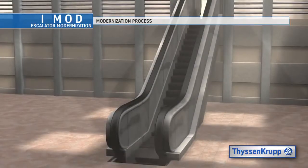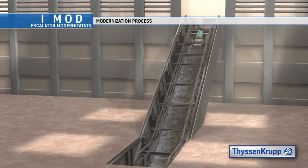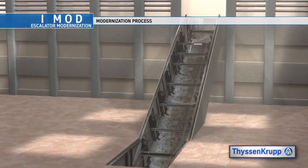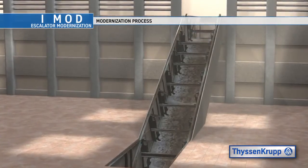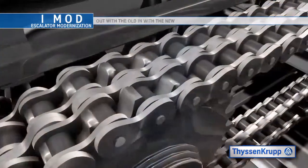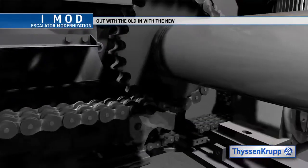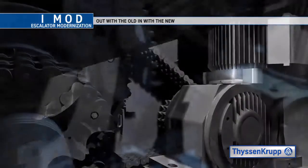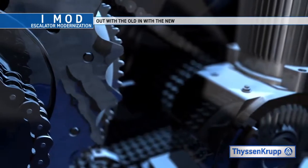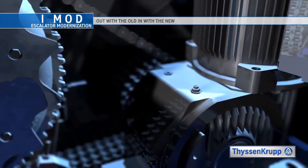All Escalators are the same from a functional perspective, but how they operate is vastly different from building to building. The ThyssenKrupp Elevator Modernization process can be customized for each project. All ThyssenKrupp components are of a heavy-duty design — they are over-spec'd. Our iMod system utilizes only new state-of-the-art heavy-duty components that are in full compliance with today's safety code.